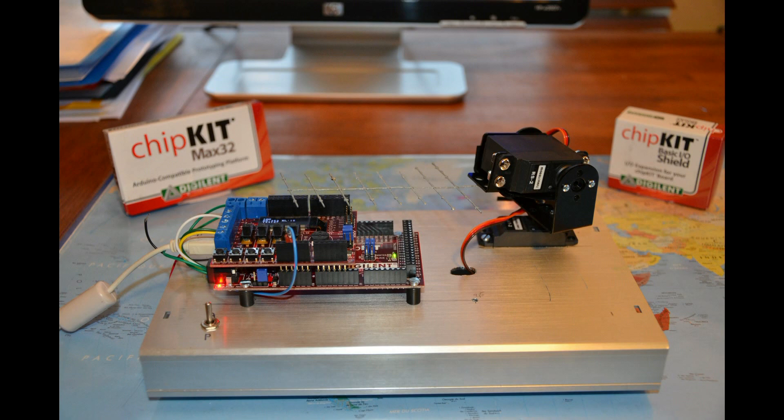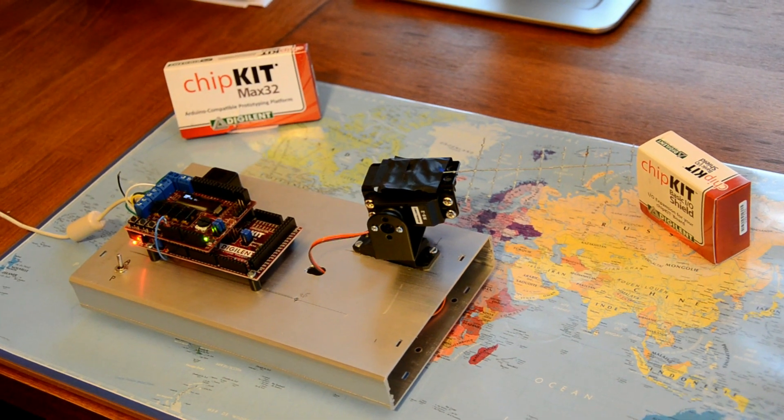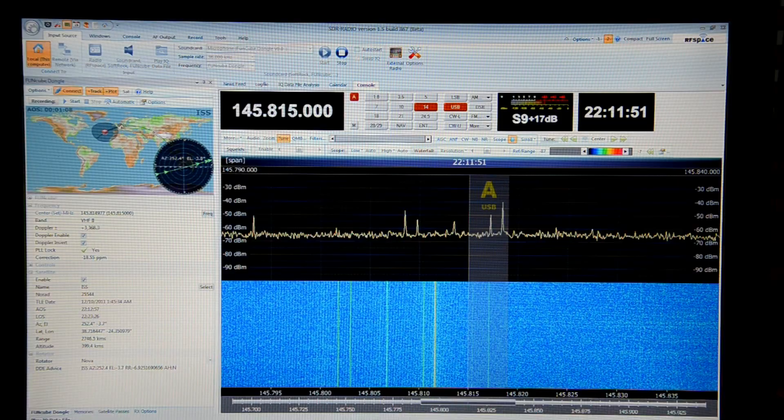The hardware is composed of a Chipkit Max 32 board and a basic I.O. shield. These magic little boards are manufactured by Digilent and are fairly compatible with the Arduino PIC controller boards.